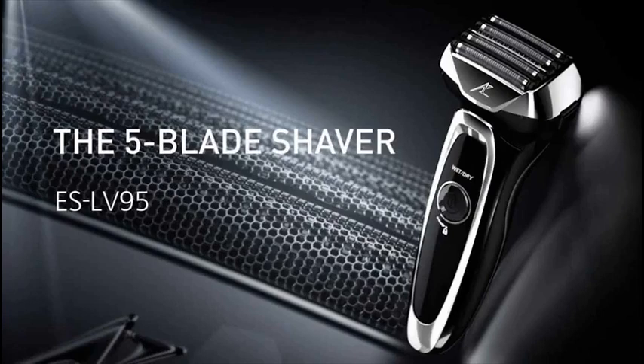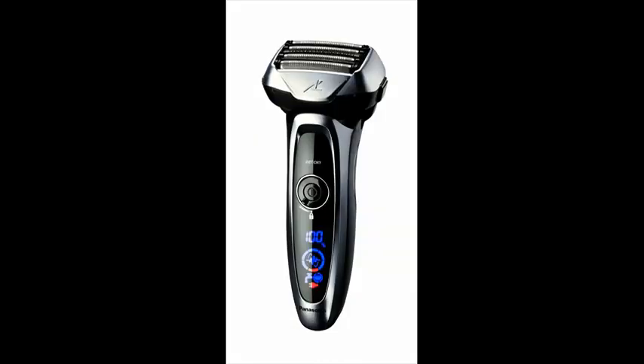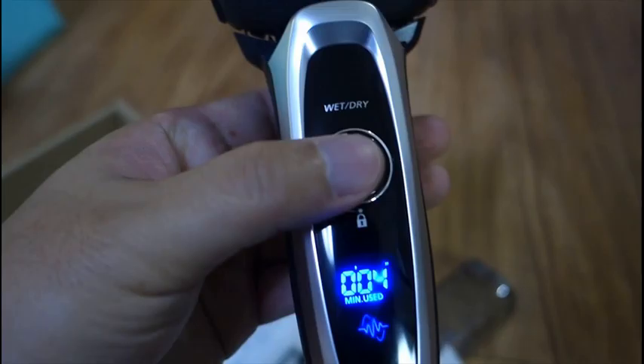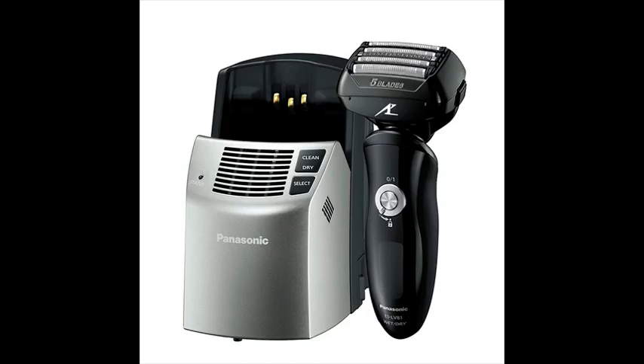Panasonic Arc 5 Electric Razor, Men's 5-Blade Cordless with Shave Sensor Technology and Wet/Dry Convenience, ESLV65S. The fully loaded Panasonic Electric Shaver and Trimmer for Men, ESLV65S Arc 5, Wet/Dry with 5 Nanotech Blades and Flexible Pivoting Head, is packed with smart, innovative features that deliver a remarkably close and comfortable shave.